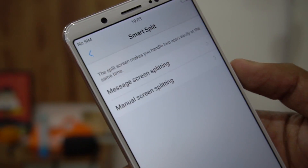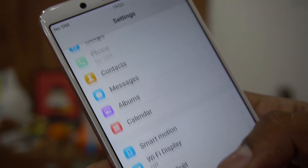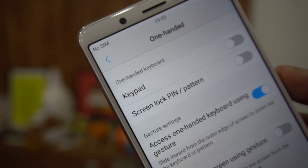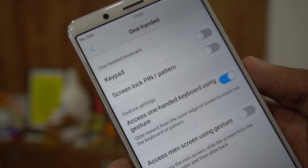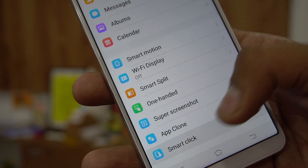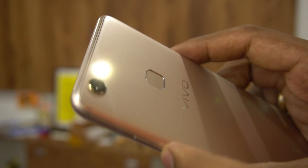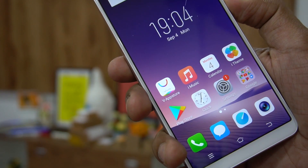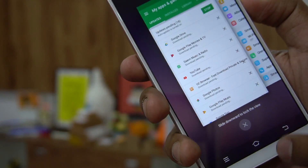There's also smart split for split-screen messaging and manual split screen as well. Apart from that, there's a one-handed mode, which is always useful for a large screen — this is a 6-inch display, and reaching the corners isn't easy. There's also a smart click feature: when the screen is off, holding the volume down button activates a selected feature. We tried it with the flashlight and it worked perfectly.